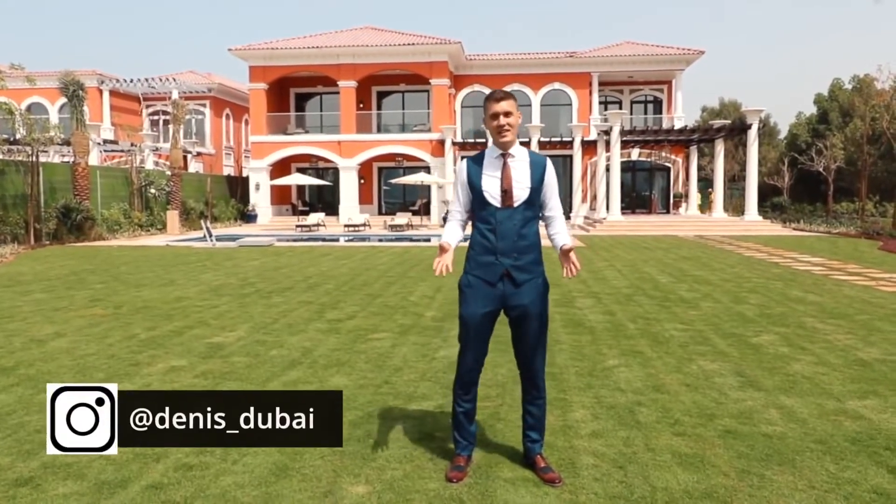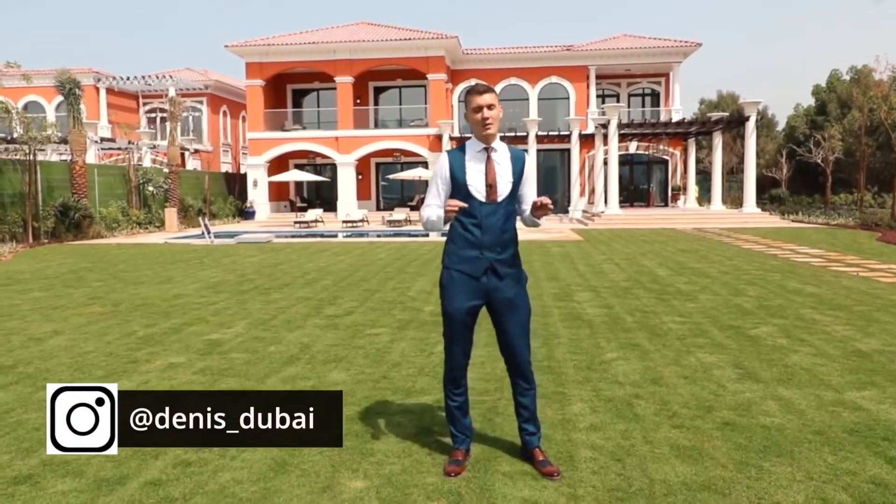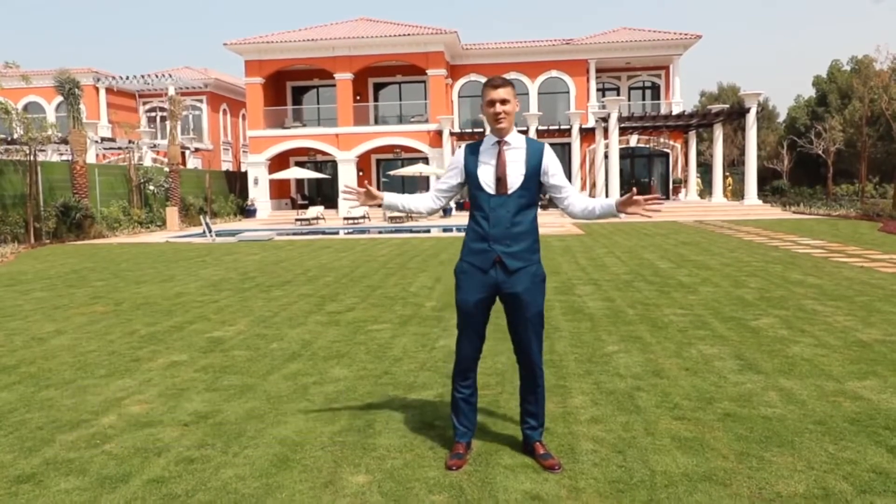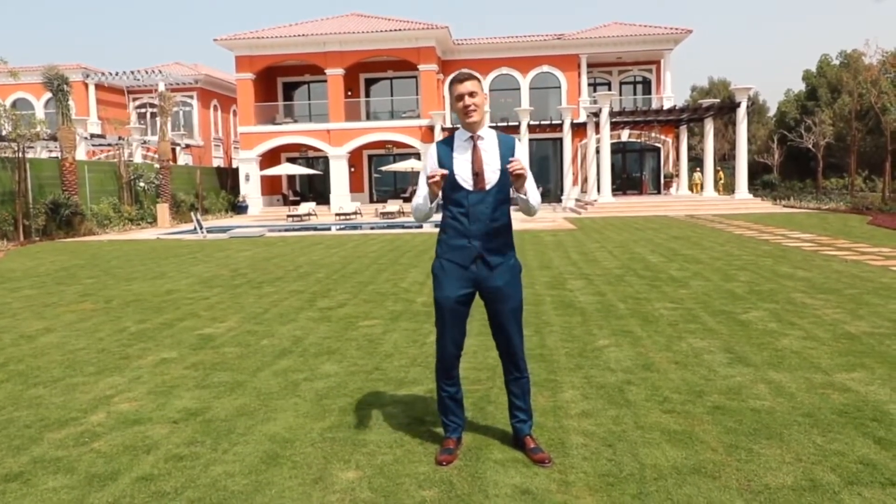Hi guys, my name is Dennis and I'm a real estate agent in Dubai. Right now I'm on the Palm Jumeirah — it's one of the most famous and exclusive locations in the entire world. Today I want to show you something very special.